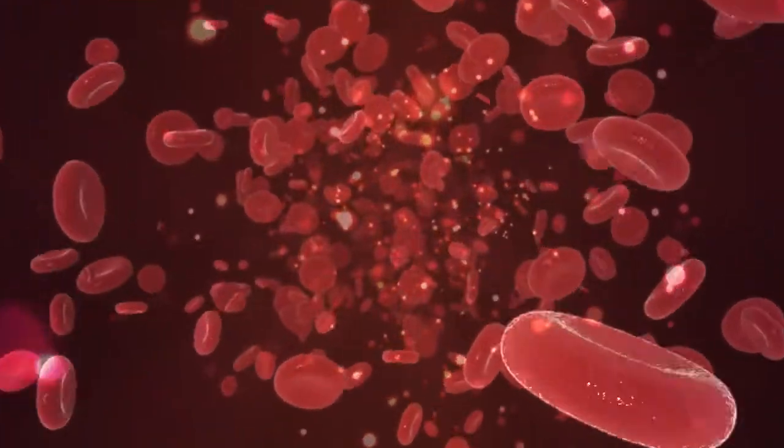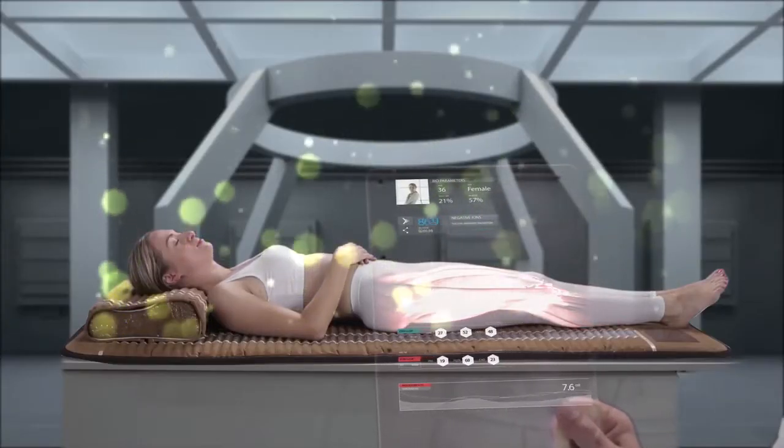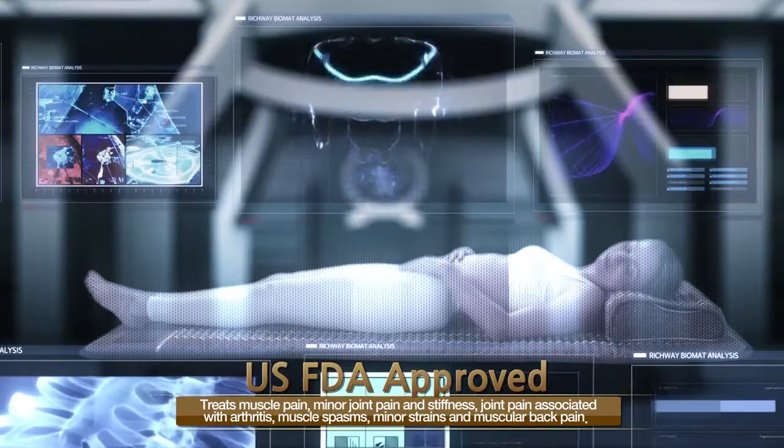In addition, the Biomat is approved by the FDA for treating muscle pain, minor joint pain and stiffness, joint pain associated with arthritis, muscle spasms, minor strains, and muscular back pain.